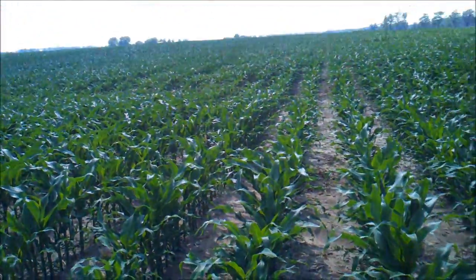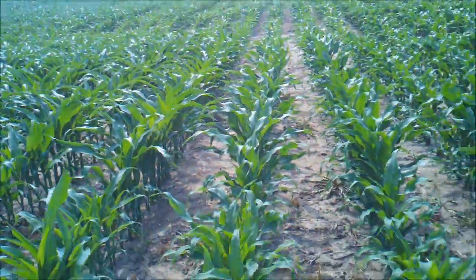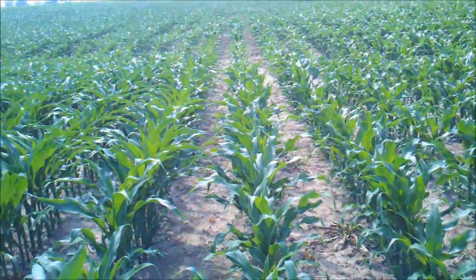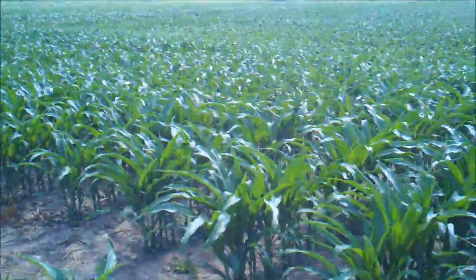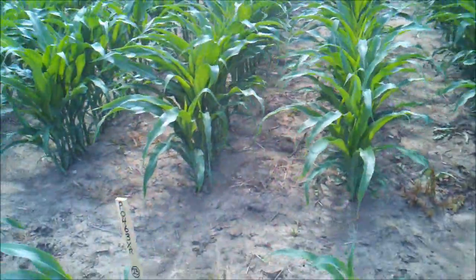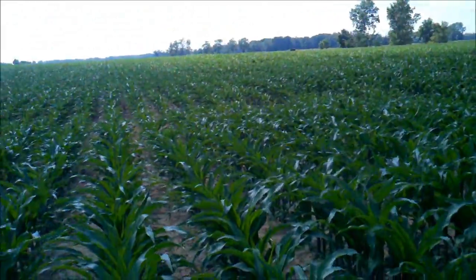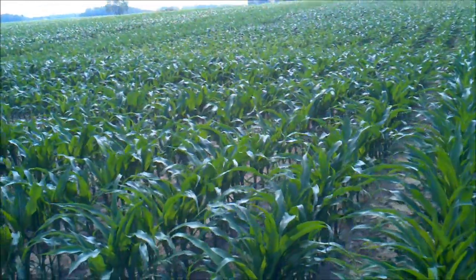Today is July 9th, and I'm out here taking a look at my test plot. This is P0533XR on the right, and on the left is P0463XR. This was planted on June 5th, so this corn's been in the ground a little bit over a month.